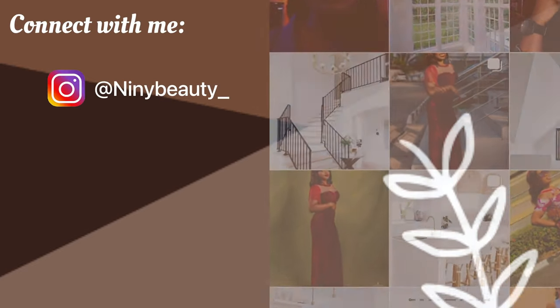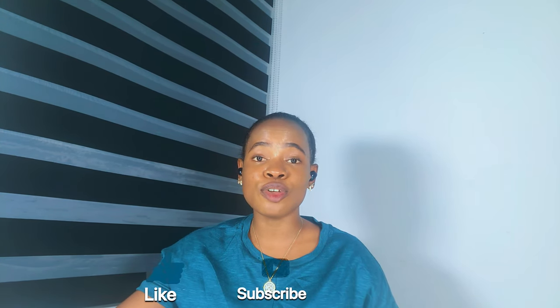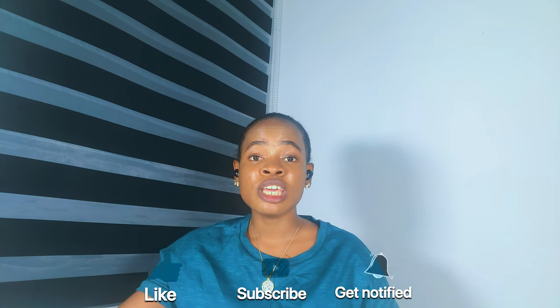If you want to have that bright healthy glowing skin, then you need to give this body lotion a try. Hi guys, welcome back to my channel. If you're new here, this is the channel name. If you're a returning subscriber, thank you so much for sticking around. If you're yet to subscribe, please tap the subscribe button below to get subscribed for more content.